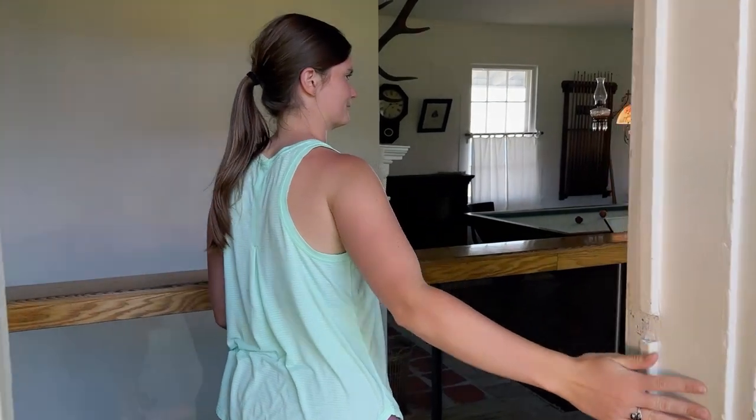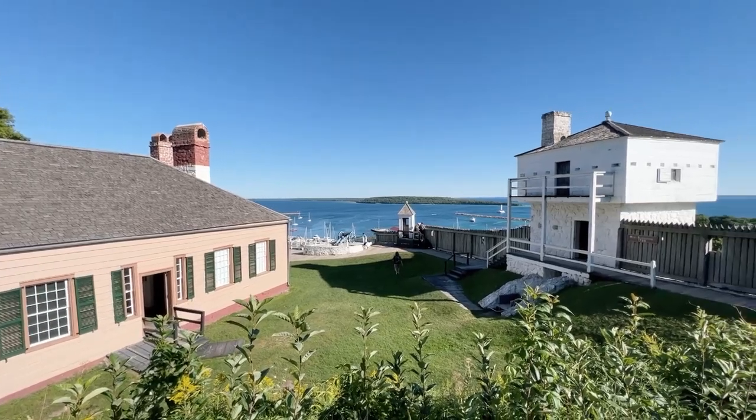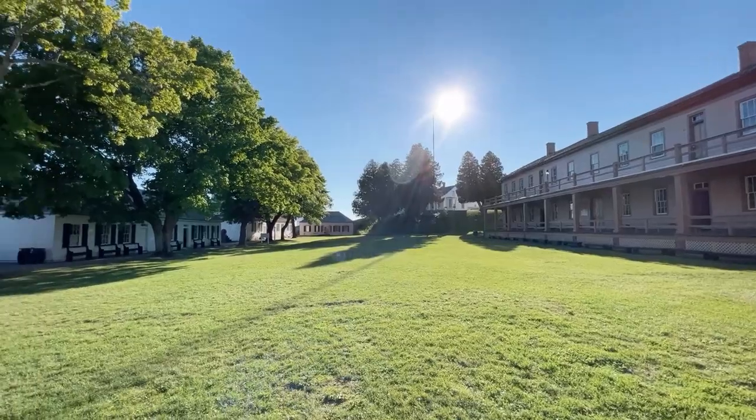Fort Mackinac is a revolutionary era fort with 14 original buildings. They have live interpreters who do rifle demonstrations, cannon firings, and walking tours. The exhibits are amazing, informative, and it's one of my favorite spots on the island.